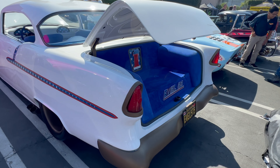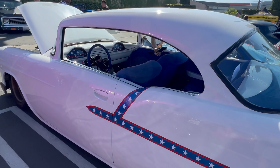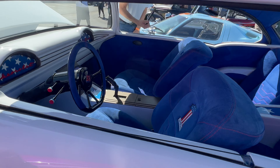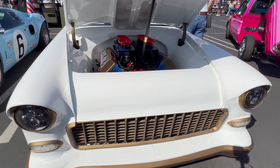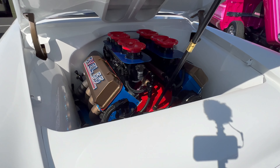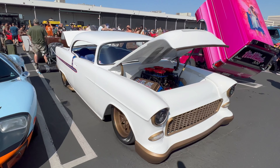This 55 Chevy Evel Knievel Tribute car is fully customized. It's got a beautiful interior — the center console and dash have all been redone. On the outside, the trim has been removed. Under the hood, you've got a huge individual throttle body big block. The white body color against the gold accents really makes this thing stand out from your typical '55.